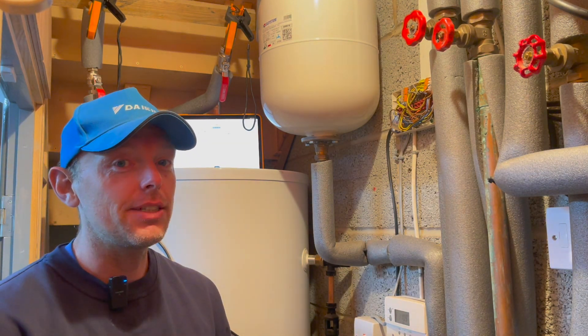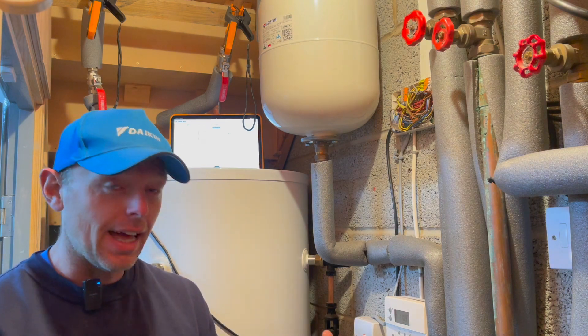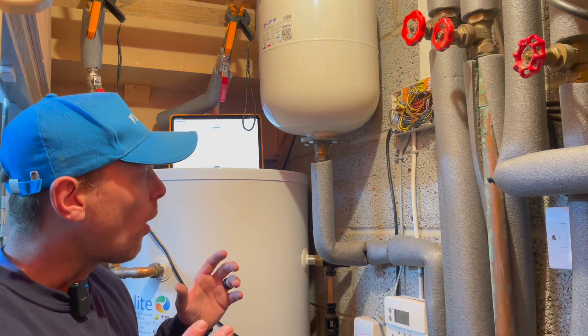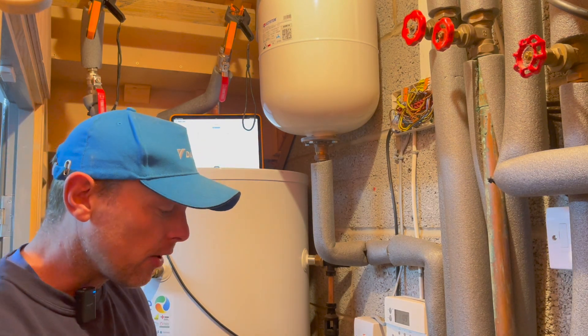Hello, James from Elite. Before we start this video, please subscribe to our YouTube channel — it really helps the channel and gets us out there. This is a quick video and we're back on a heat pump.